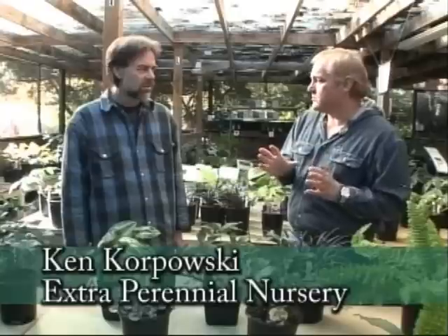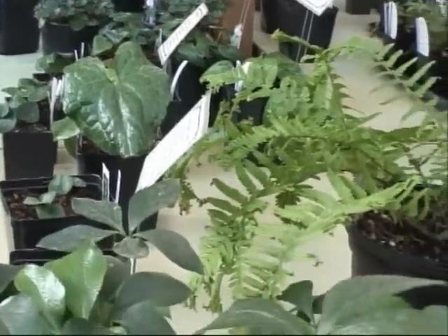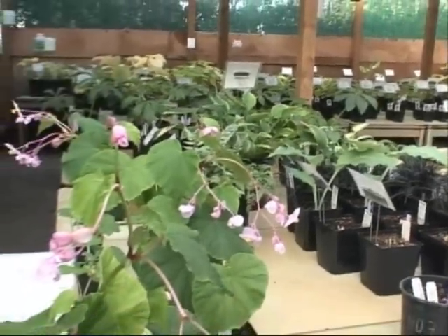On this beautiful morning I have the pleasure of being at the Extra Perennial Nursery with Ken Korpowski. One of the things that's really great about this place is you are not a chemically dependent nursery — you grow your stuff here. That means growing plants without any chemical fertilizers, in a natural pH balanced soil, which makes them easier to grow. The roots form naturally and you get a more natural looking plant, which should mean a much better transplant into the purchaser's yard because there's not a bunch of chemicals forcing them up.